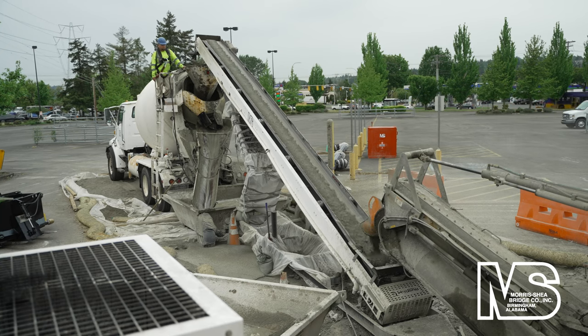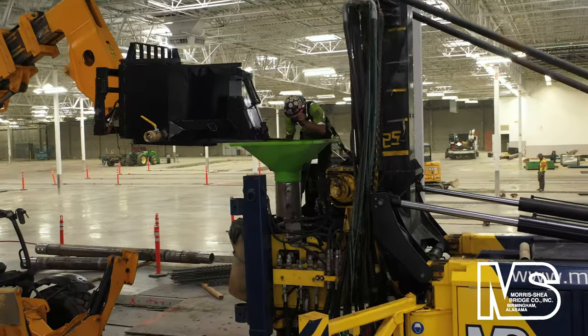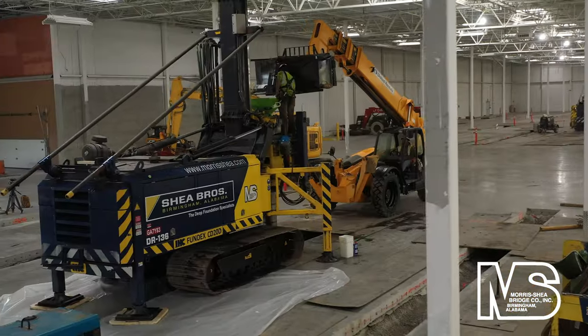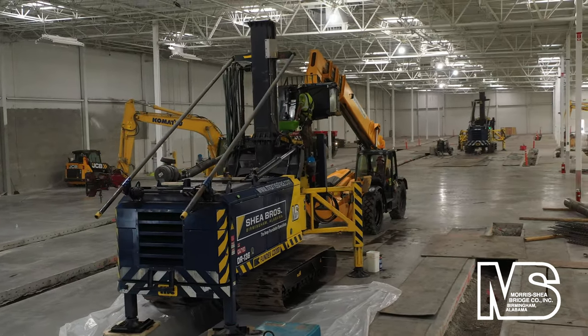Morris Shea manufactured high-strength sand cement grout on site with a volumetric mixer to ensure that grout was always fresh and piles were poured without delays. Two remote-control Fundex CD20 drill rigs with 20 ton meters of torque and 15 tons of crowd force were used to install the DeWall screw piles.